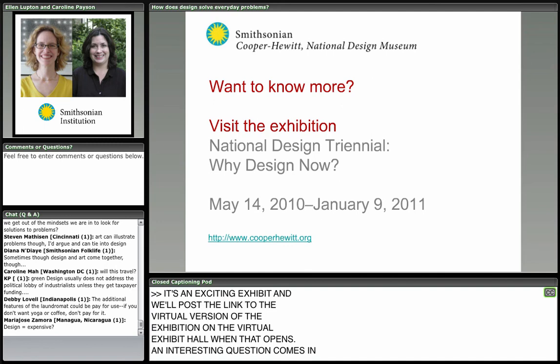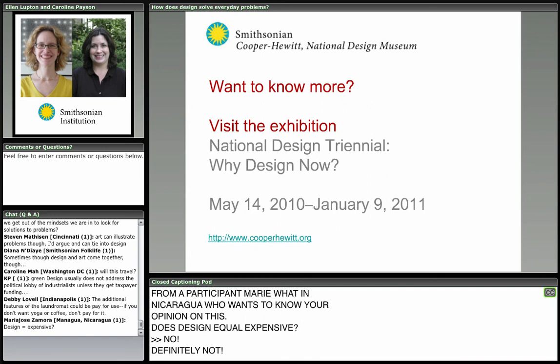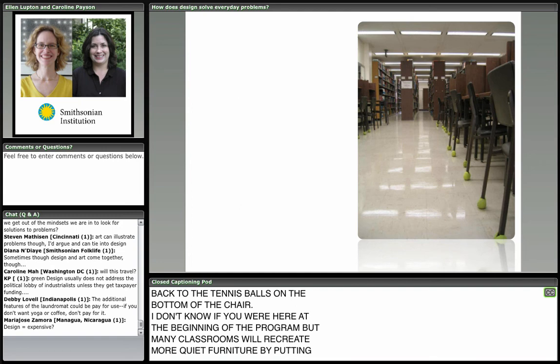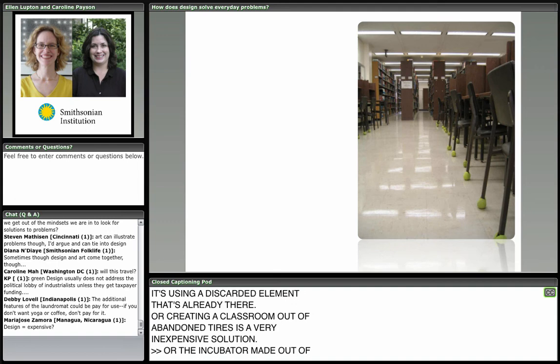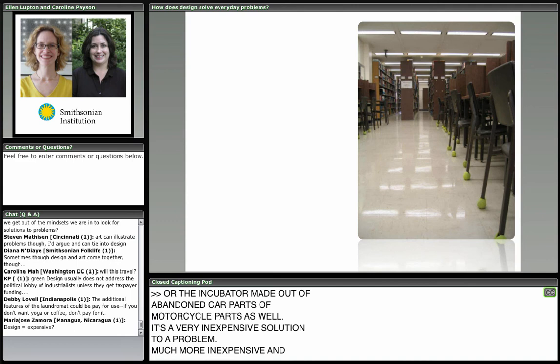An interesting question comes in from Maria Jose in Nicaragua: does design equal expensive? Definitely not. A well-designed solution can be very inexpensive — the tennis balls on the bottom of a chair don't cost anything. Creating a classroom out of abandoned tires is a very inexpensive solution. The incubator made out of abandoned car or motorcycle parts is also a very inexpensive solution to a problem — much more inexpensive and sustainable than buying very expensive incubators and not having people around who can fix them.